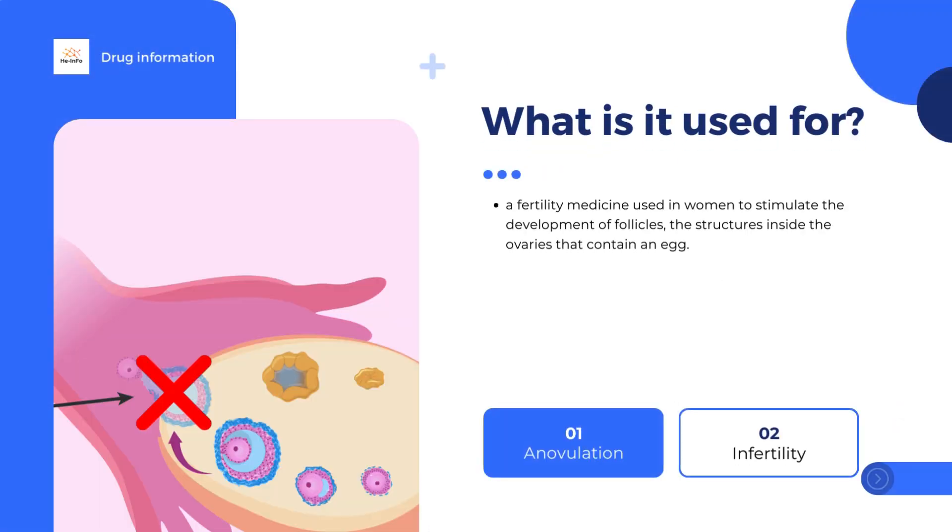This may take up to five weeks. The recommended starting dose is 150 international units (IU) of follitropin alpha and 75 IU of lutropin alpha once a day, but this should be tailored to the patient's response.